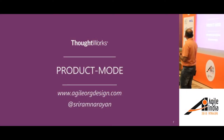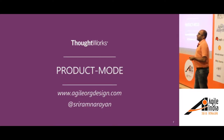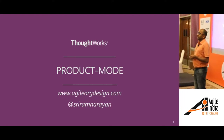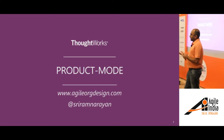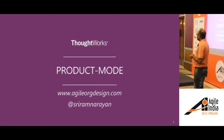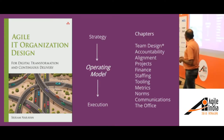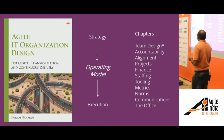I'm Sriram Narayan with ThoughtWorks as a digital IT management consultant. I go around helping clients with improving the performance of their departments — what they might call digital, IT, tech, engineering, or product organizations. Through the course of my work, some time back I wrote this book: Agile IT Organization Design.